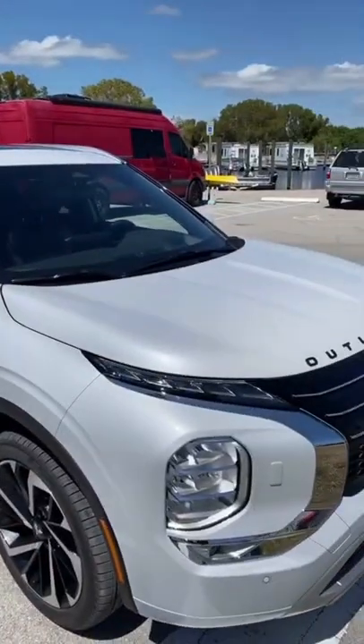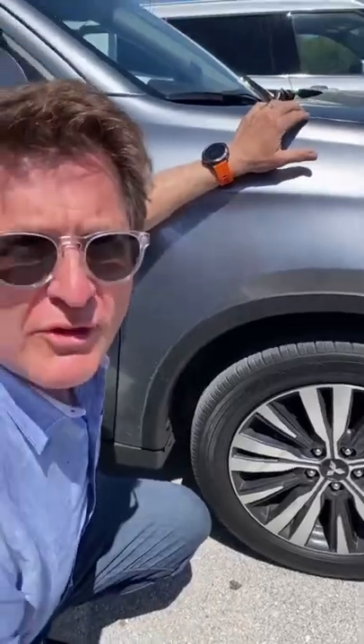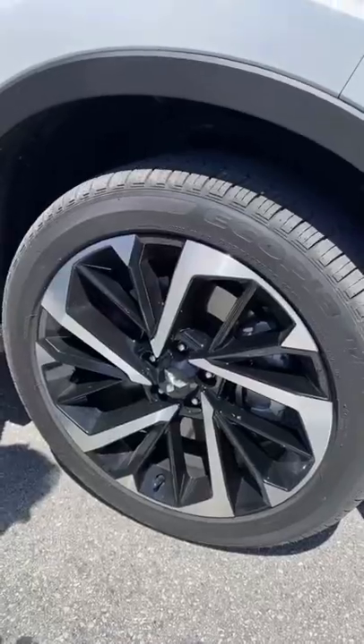Old versus new — this is the old Mitsubishi Outlander and this is the new Mitsubishi Outlander. Which would you rather have? Let's take a look at both. The old one is rolling on 18s, the new one is rolling on 20s.